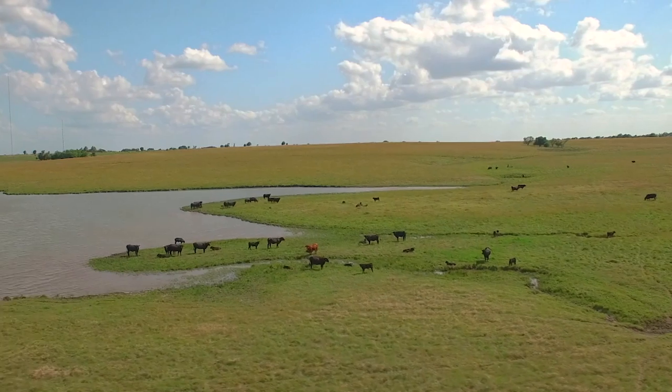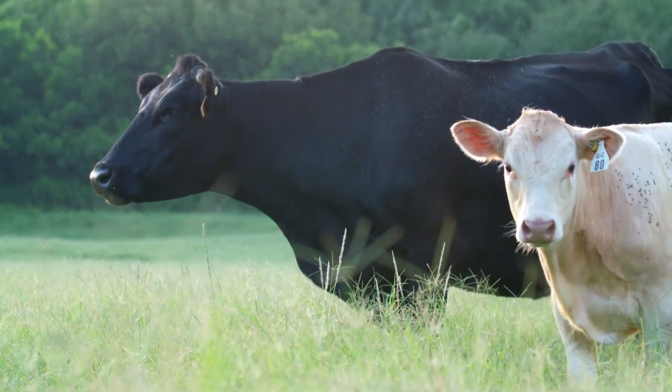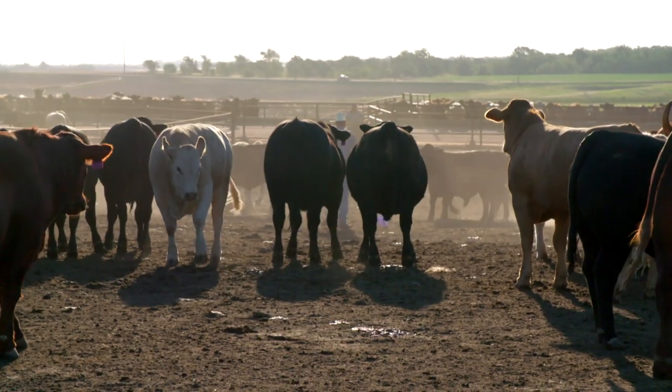McDonald's is synonymous with burgers. It's also why the company believes it has a responsibility to ensure that the product it is delivering to its customers is produced in a more sustainable way. Yet defining how sustainability is measured or demonstrated by beef producers throughout the different segments of the supply chain is a major challenge. To better understand every step of the journey from pasture to plate, McDonald's is teaming up with four organizations in a pilot project that will track the entire beef value chain.